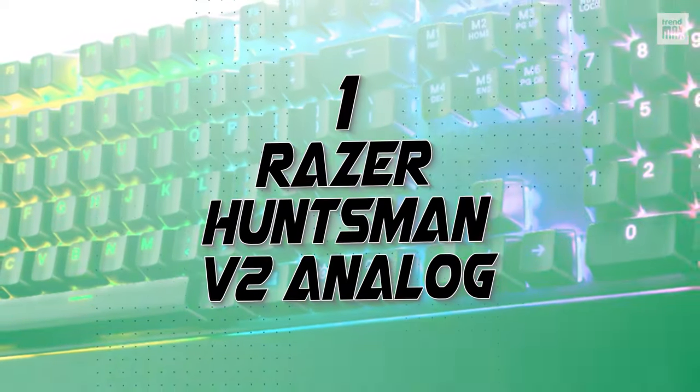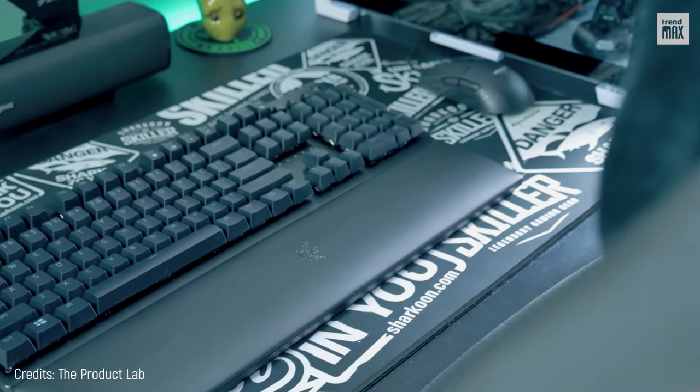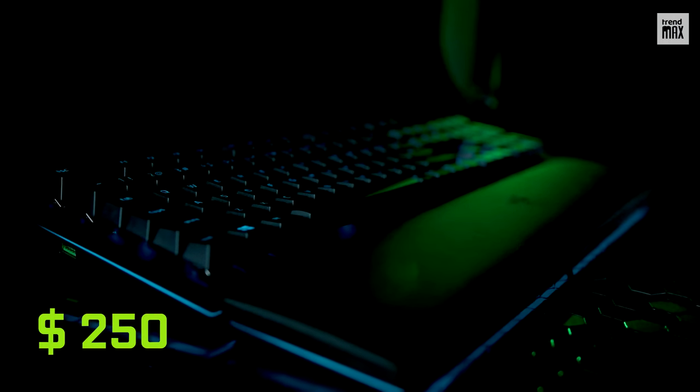Number 1: Razer Huntsman V2 Analog. You can almost feel its full power just by looking at it. It's like the Razer Huntsman V2 Analog packs everything good from the previous numbers into a $250 product.